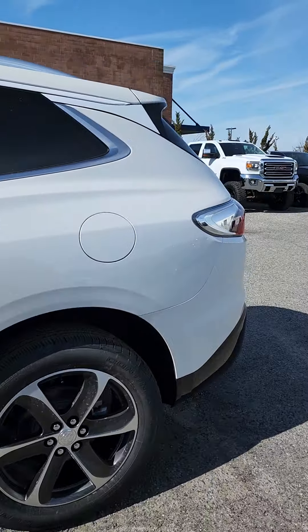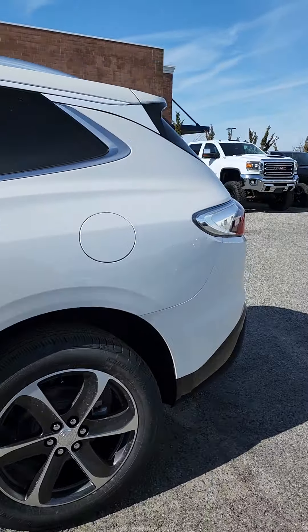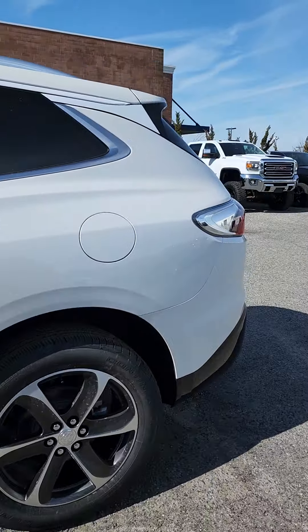This one is the Essence model — once again, a beautiful new grille. The headlights really change the fit and finish. This is the Sport Touring model, so you do have that black grille. Sorry about the sun — still a little early here today at Riverhead Buick GMC.